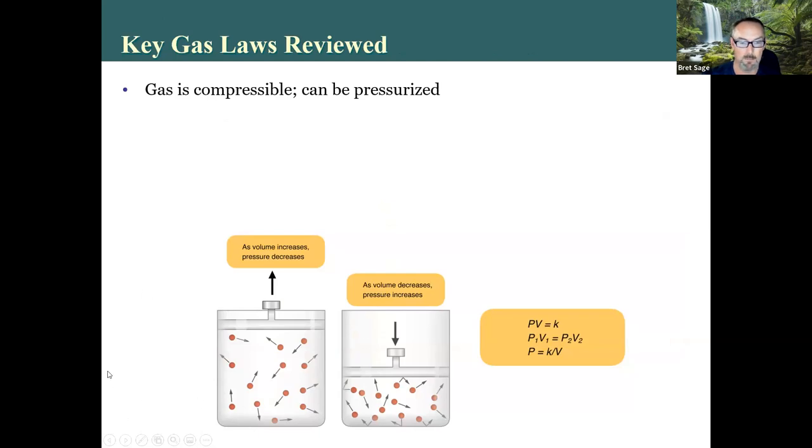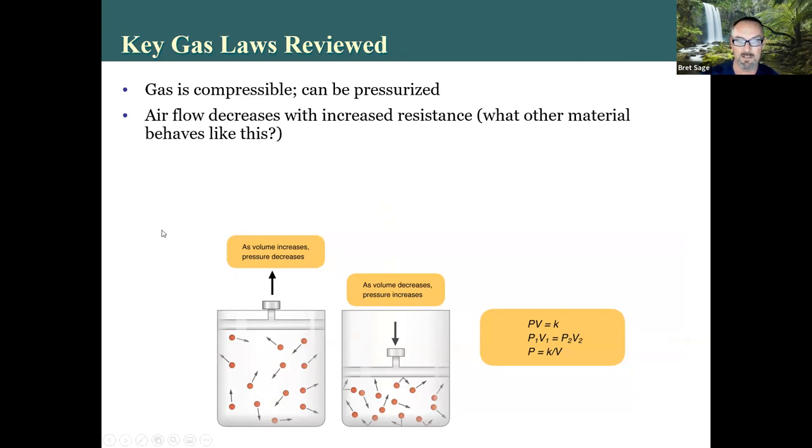Gas is compressible and can be pressurized — important for scuba divers, who take atmospheric air, compress it, and breathe off of it for minutes or hours. Liquids cannot be compressed — that's one of the big differences. Airflow decreases with increased resistance. Air, to physicists, is just a very low-viscosity, low-density fluid — it behaves similarly to blood. If you want to restrict airflow through a tube, you either make it longer, which is less effective, or narrow its diameter — a much more effective way of reducing flow through it.